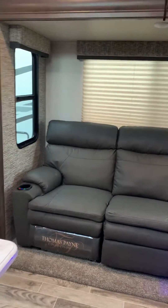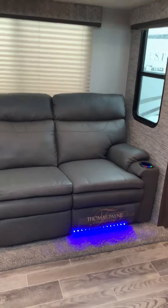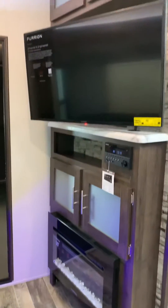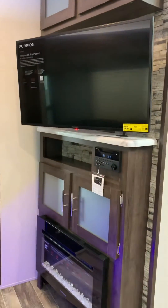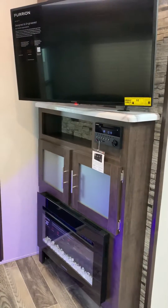We have the Thomas Payne recliners. They have heat and massage plus the LED light. Electric fireplace, indoor-outdoor speakers — also Bluetooth and CD/DVD player.